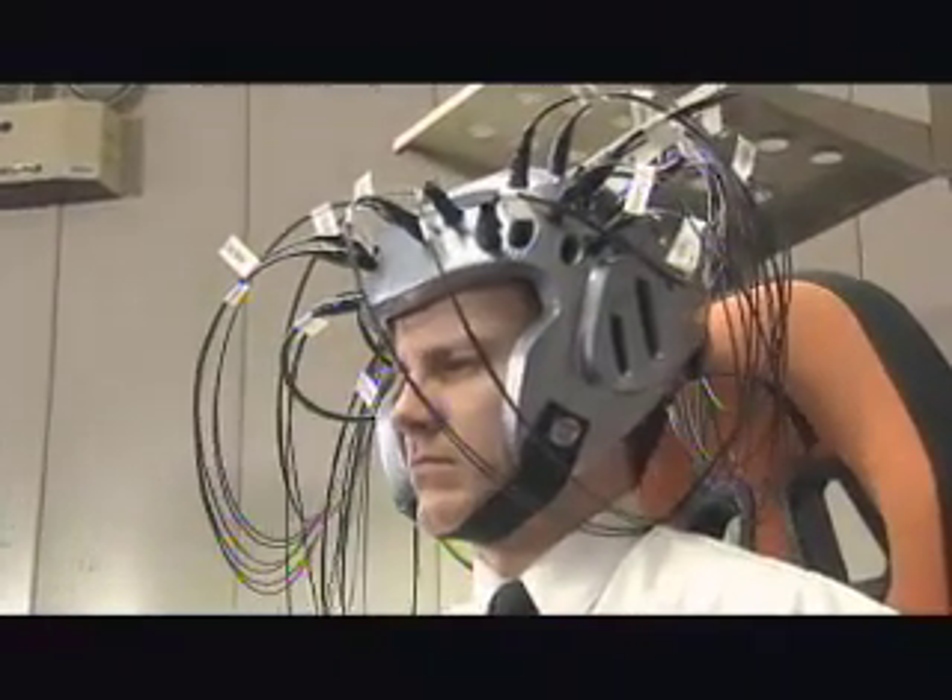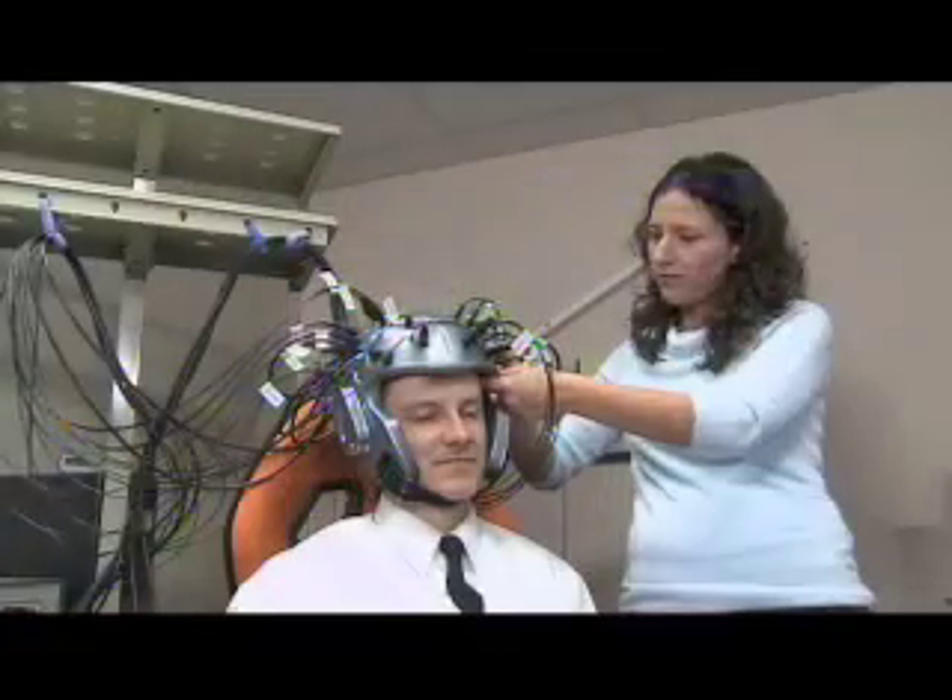Ideally, in the future, we won't need all 16 locations. It might turn out — and that's part of what we're trying to study here — that certain locations are more important than others to monitor. We might then get the same answer with less instrumentation.